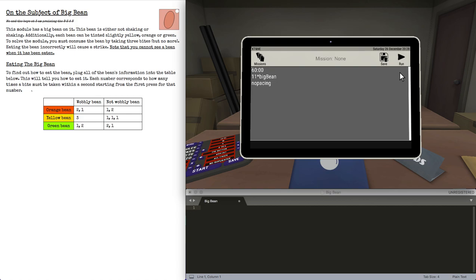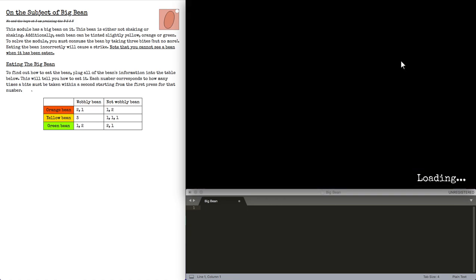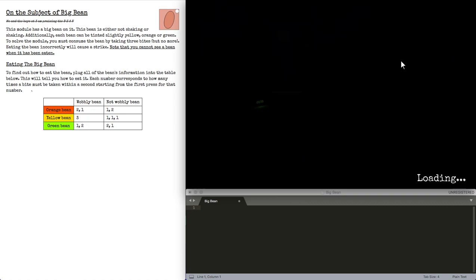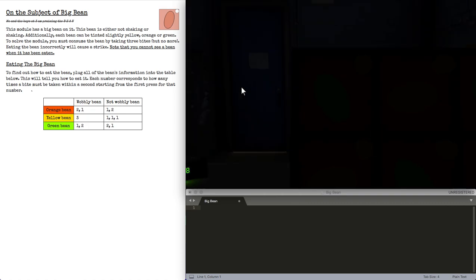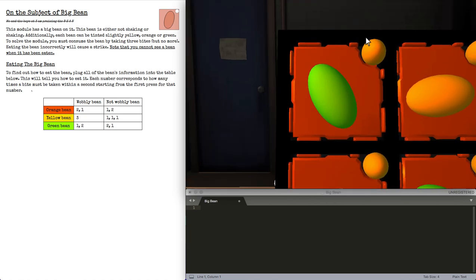Hi there, and welcome to Big Bean. Much like the other bean modules, this module has a bean on it, except there's not multiple beans. There's only one big bean, and a big bean indicator.